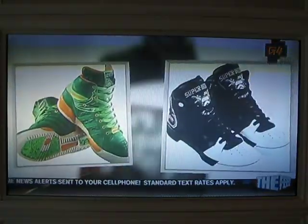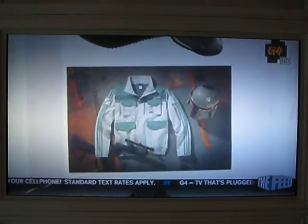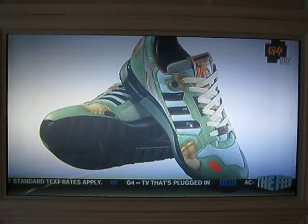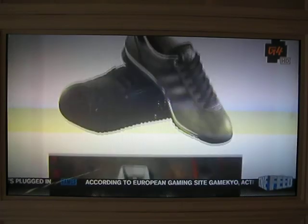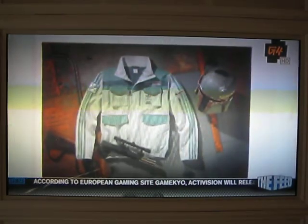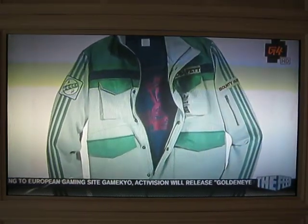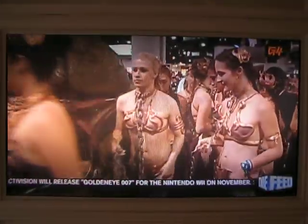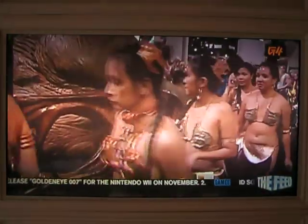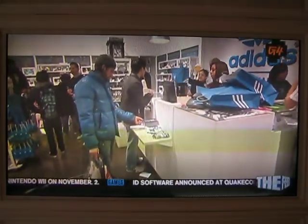No Star Wars line would be complete without paying homage to the most feared bounty hunter in the galaxy. Adidas combined Boba Fett's color scheme with their classic running shoe design to make your feet look like they're wearing Mandalorian armor. Boba Fett loyalists can complete their nerd-robe by grabbing the matching track jacket — with the words 'Bounty Hunter' stitched on the side, you'll have more slave Leias than you can shake a lightsaber at. Use the Force to find all of these items at Adidas Original Retail Stores soon.